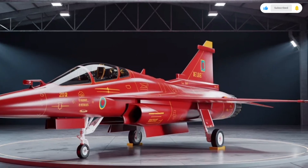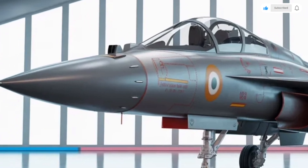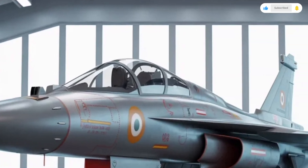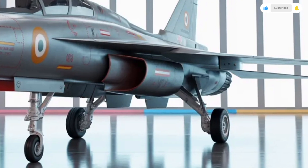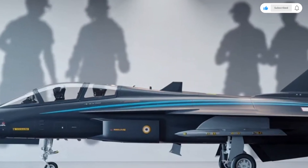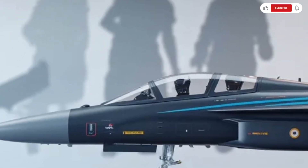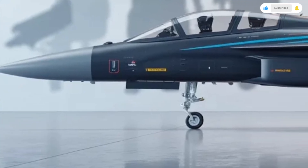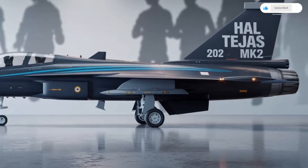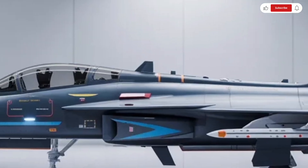From a maintenance and cost perspective, the Tejas MK2 is designed with affordability and sustainability in mind. Being an indigenous platform, it offers lower operating costs compared to imported fighters, and spare parts availability will be streamlined through local production. HAL has made significant progress in modular design and ease of maintenance, ensuring the aircraft can be quickly serviced and deployed. The estimated cost of a Tejas MK2 is expected to be around 50–60 million US dollars per unit, placing it in a competitive range compared to international fighters like the Gripen E and the F-16 Block 70, while offering a higher degree of domestic control and customization for the Indian Air Force.